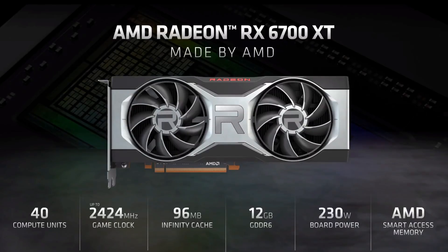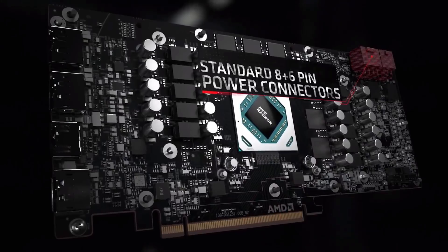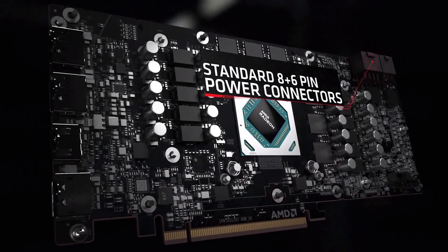The made-by-AMD version of the card will use an 8-pin and a 6-pin power connector to deliver the 230W, which piqued my curiosity a little. This means that the 6700 XT will be more power hungry than the 3060, 3060 Ti, and 3070 Founders Edition. It's kind of crazy.